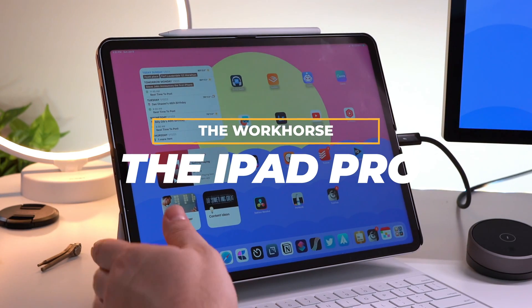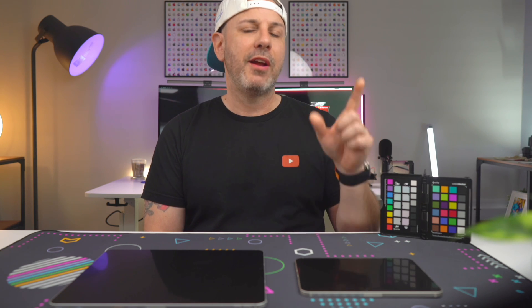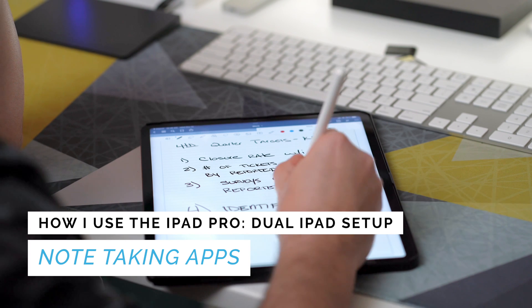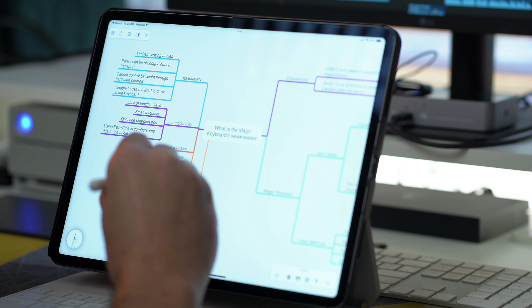The iPad Pro is where I get most of my work done. I've got the Apple Pencil, I have Paperlike, and I've got the Magic Keyboard. All of these things make me much more efficient when it's time to do serious work. Here's a breakdown of how I use the iPad Pro. First, it is note-taking. I love using apps like Notability and GoodNotes for handwritten notes, sketching out ideas and brainstorming, and for organizing my thoughts during meetings.